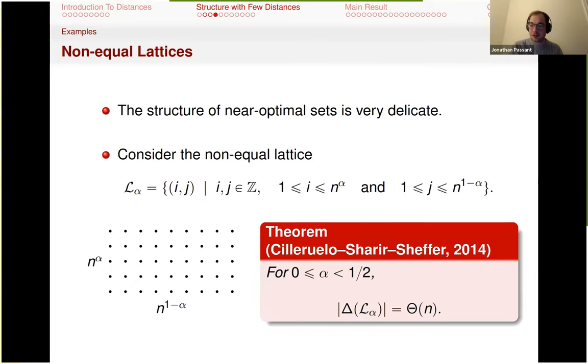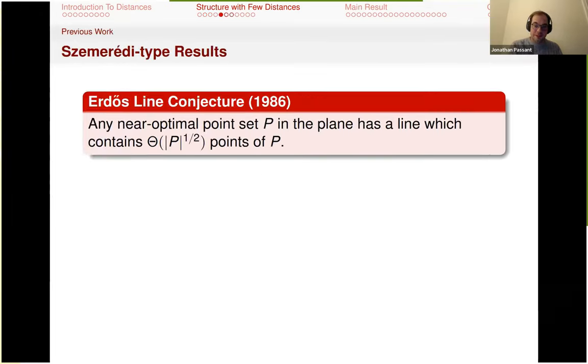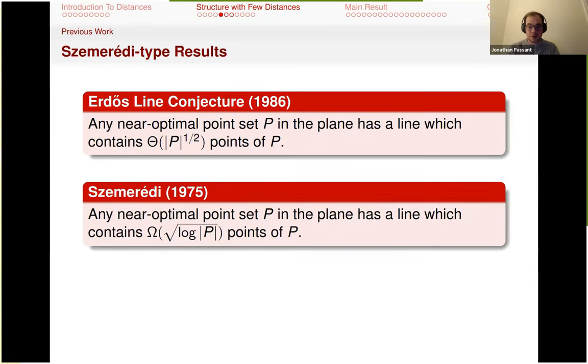It turns out when you have triangles, life is much easier. Szemerédi already had an idea about this and showed that you can find something that is sqrt(log P) rich. This very much uses the fact that we don't have a linear number of distances. And you can improve this slightly.